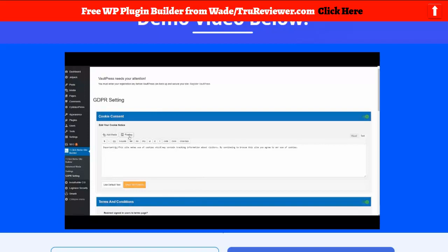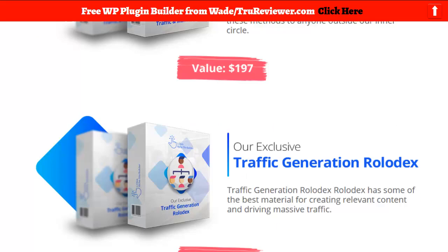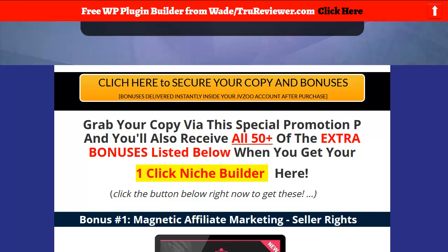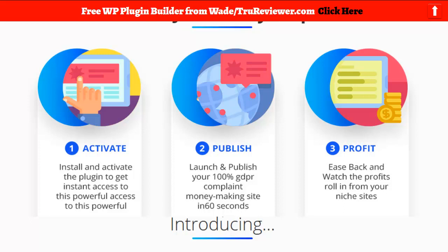I doubt the one-click thing is how most people will use it. I'd rather personally spend 10 to 20 minutes doing 50 clicks and making the site better — I think anybody would. So I believe the one-click is just a gimmick, even though there is a one-click basic option. Other than the kind of hokey sales page, in my opinion there are some things that are cutting-edge.